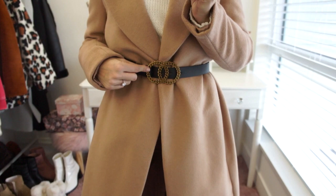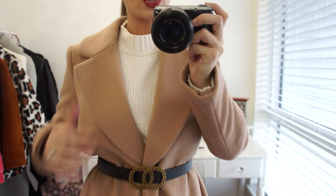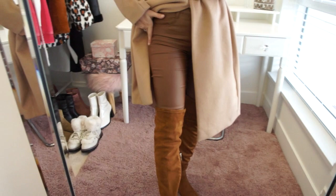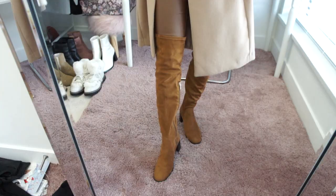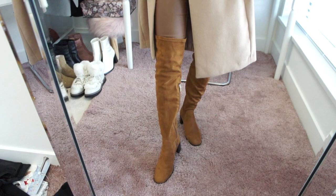The ASOS belt has sold out, but Forever 21 has an exact identical dupe — I'll link that in the description box below. Underneath I'm wearing an off-white cable knit sweater from Forever 21 which fits really nicely under this jacket. On the bottom I have a pair of darker camel coated jeans — I love coated jeans in the winter season, they just add a little bit of texture and a nice change-up from regular denim.